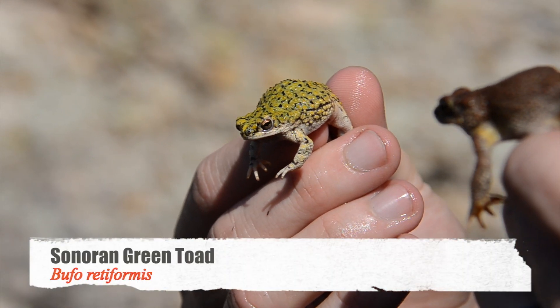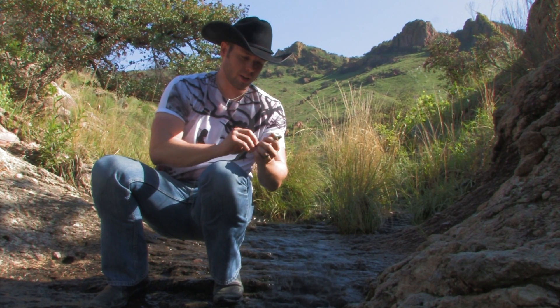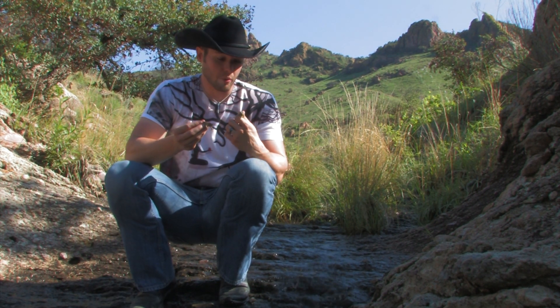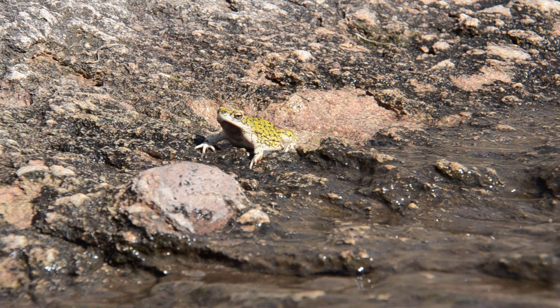The green toad has a very long paratoid gland, and the paratoid gland is their poison gland. They use that poison gland to basically defend themselves — if any animal swallows them, that poison, known as a bufo toxin, is kind of like a heart suppressant. It will slow your heart rate down.